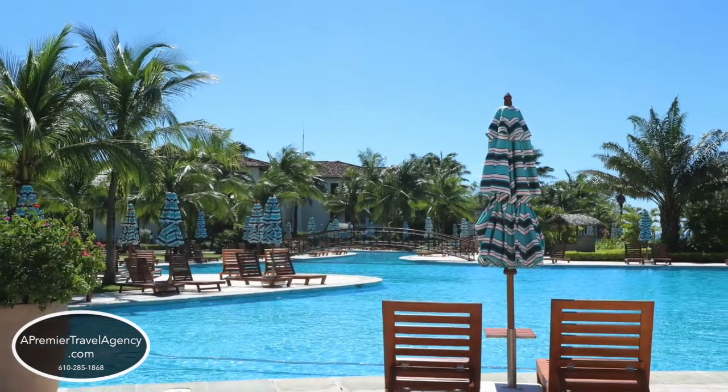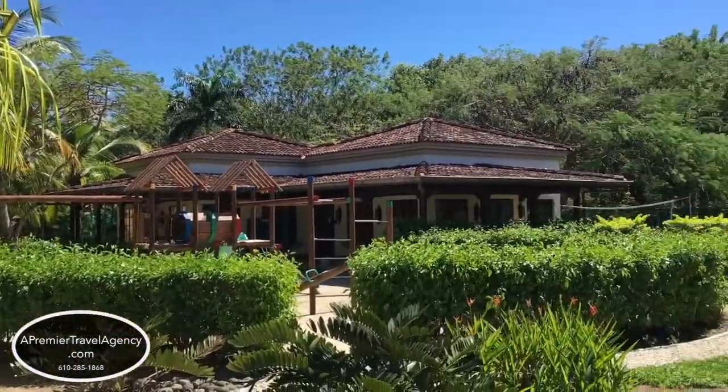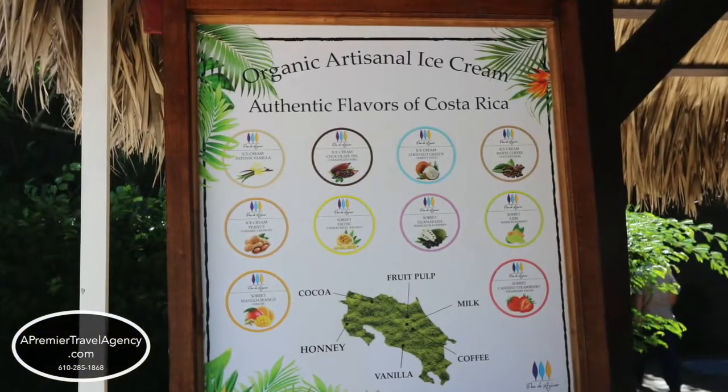It has a kids club, and right next to the kids club is the Waves Ice Cream, which serves your favorite Italian ice cream all day long. There's also a full service spa with this resort.